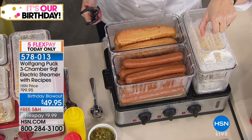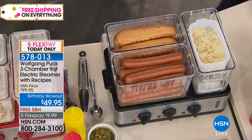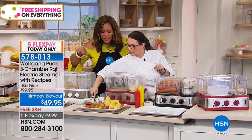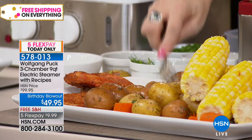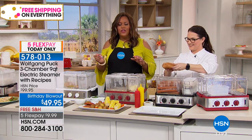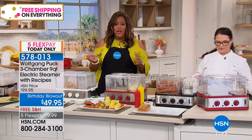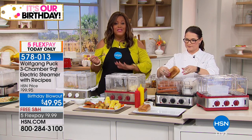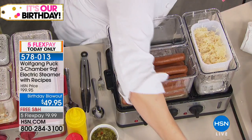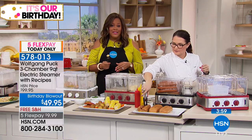I made pork chops, corn on the cob, and potatoes — the potatoes are perfectly cooked and just smash right up. These are new potatoes. If you're looking for something convenient, simple, and lower in calories because you're not using grease and oil, this is it. 45 minutes of continuous steaming. It's 50% off — $50 less than the original — the lowest price we've ever offered, with five flexible payments.